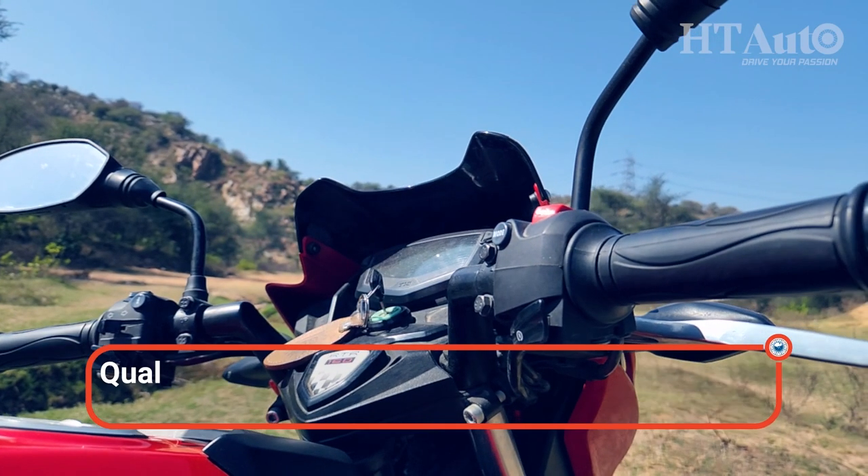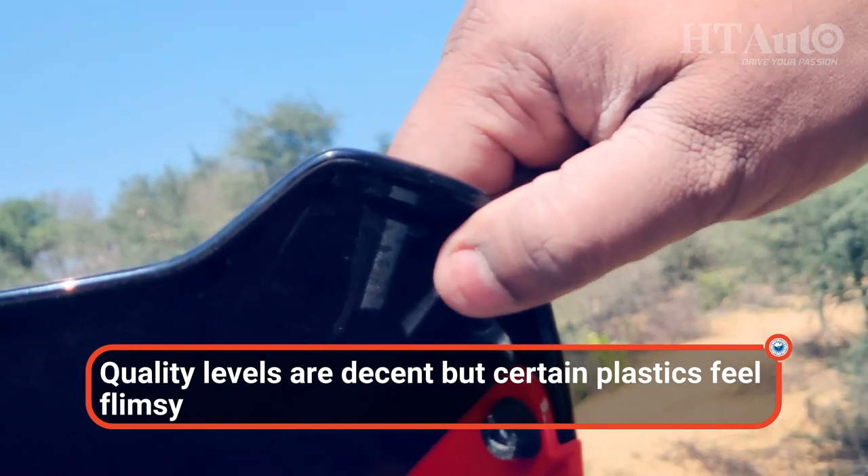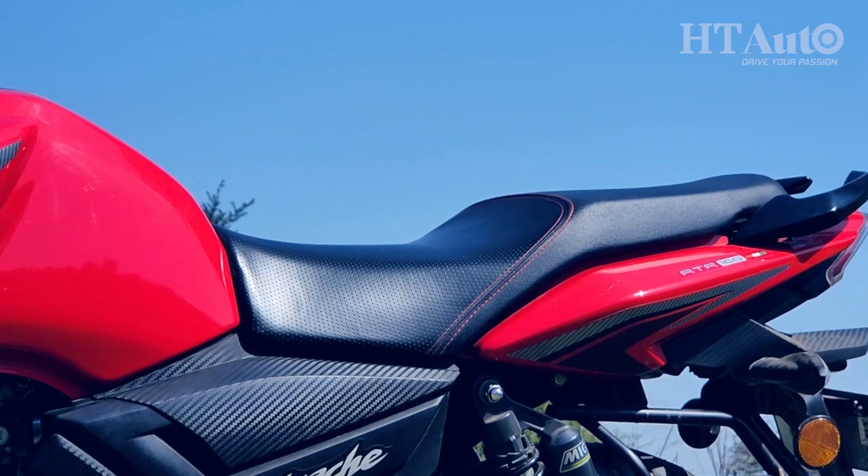However, quality levels feel a bit sub-par by today's standards. The plastics feel flimsy in some places while the overall profile does look a bit too basic.